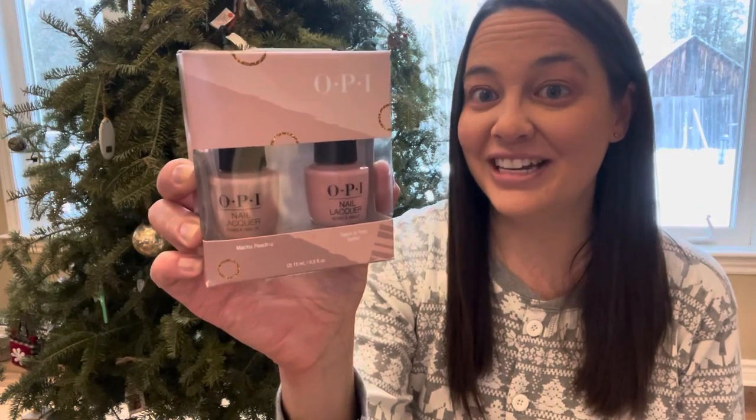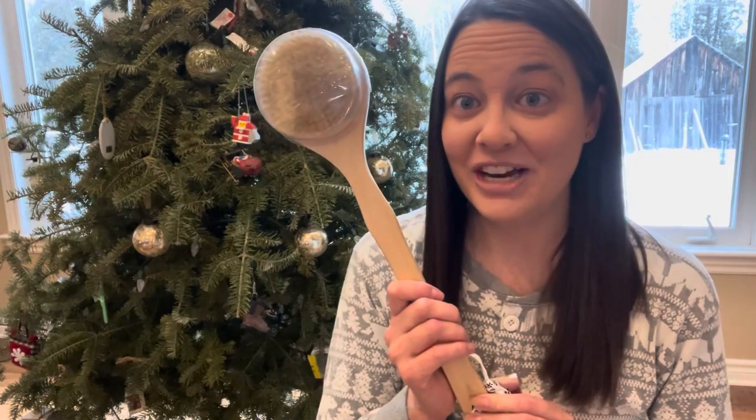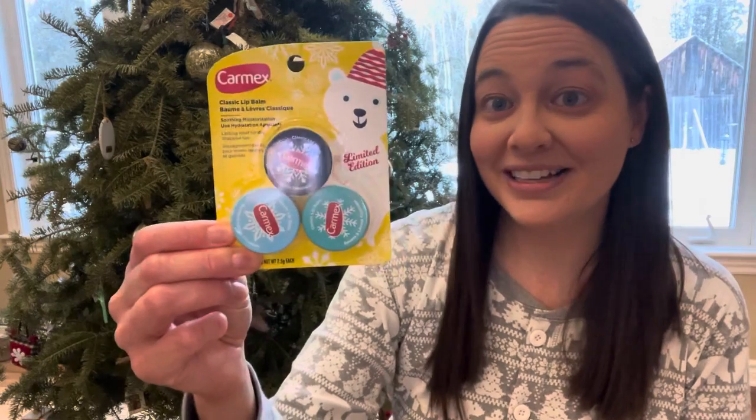I got these really nice shades of pink nail polish made by OPI. I got a wooden bath brush.